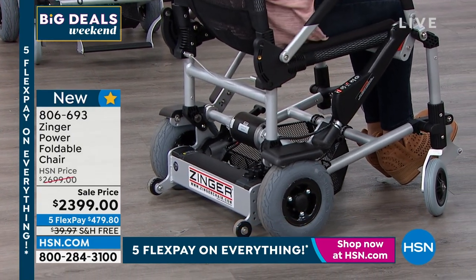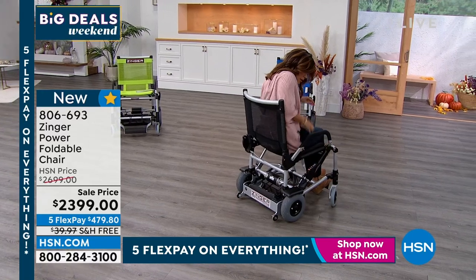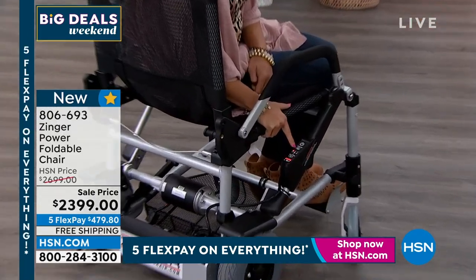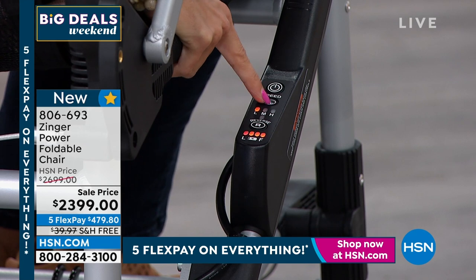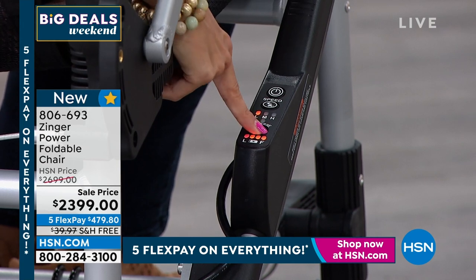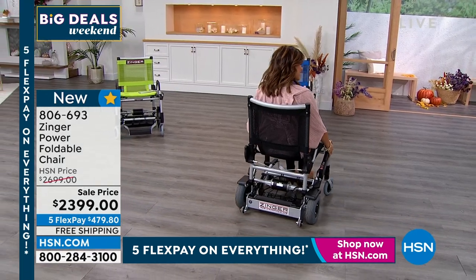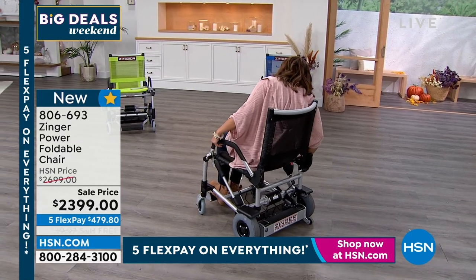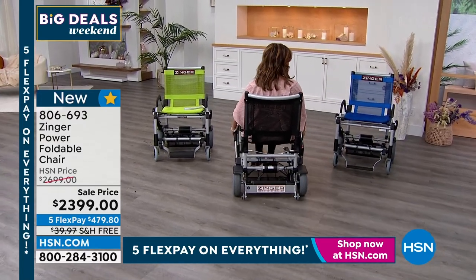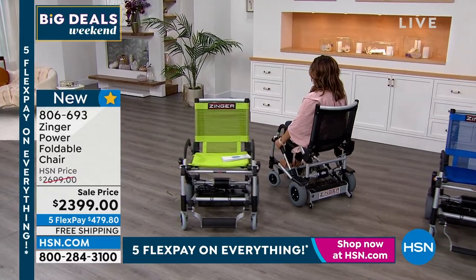The height is perfect — you can easily pull this up to a table. The controls, right here on the side, are so simple to use. This is where you turn it on and off. The speed button has a tortoise and a hare — when you hit it, it goes from low to medium to high. There's reverse: hit reverse, you'll hear a couple of beeps, and now you can go back and turn around. Push the button again and you're back moving forward. I'm not a good parker in cars, but I can park the Zinger — which just shows how easy this is to maneuver.